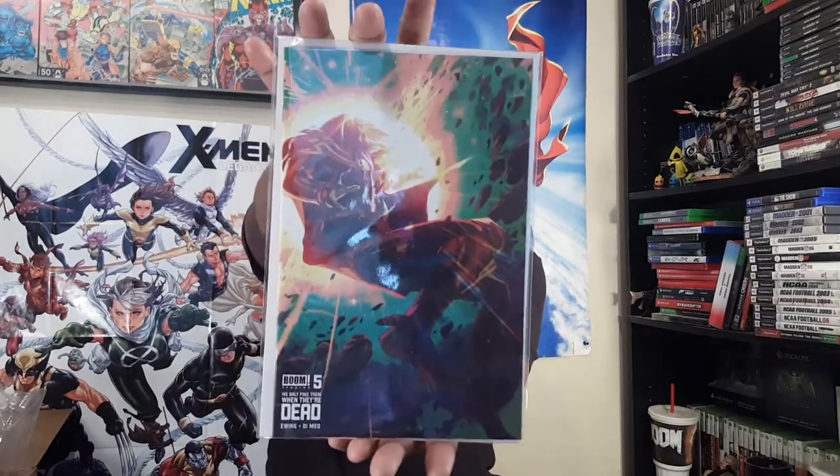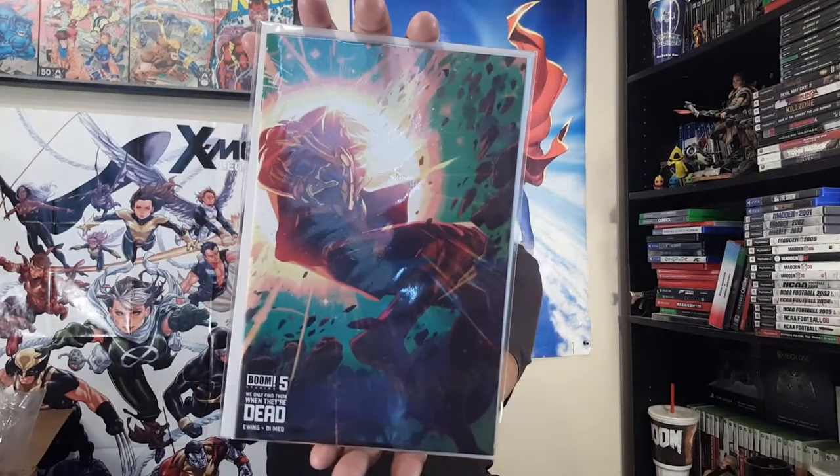We Only Find Them When They're Dead number five — Boom Studios hit there, taking these nice dead god covers. And some of you gotta see these Alien Verse covers — here is Wolverine number nine.